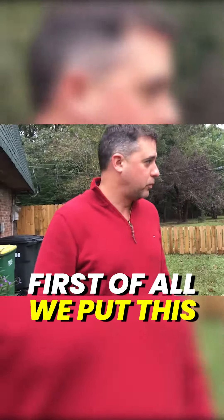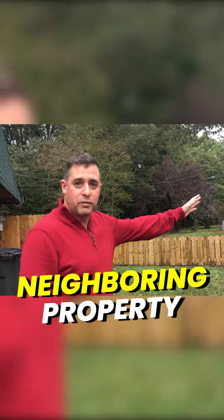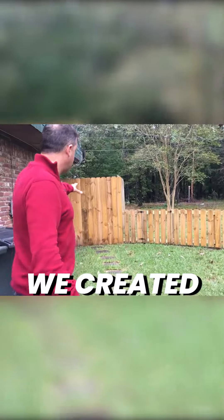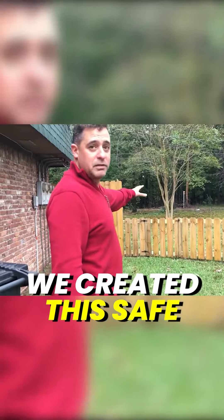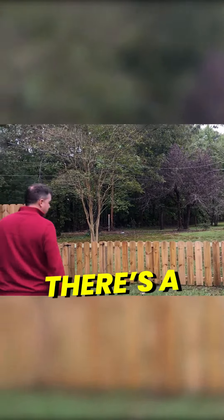First of all, we put this fence here to make it nice and private from the neighboring property over there. In addition to that, we created this safe and secured backyard for the tenant, with a little gate.